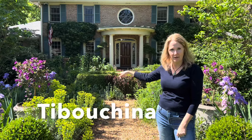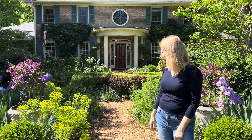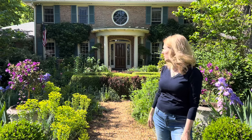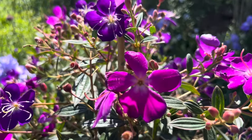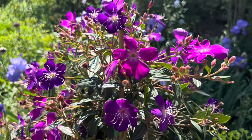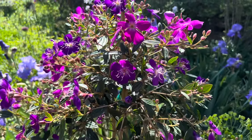This is Nyssa sylvatica over here, and then there are my neighbor's oaks — there's a lot more shade on this side. So I have to be judicious about making sure that even though I'm not mirror-imaging plants, what I choose for that side can tolerate more shade.